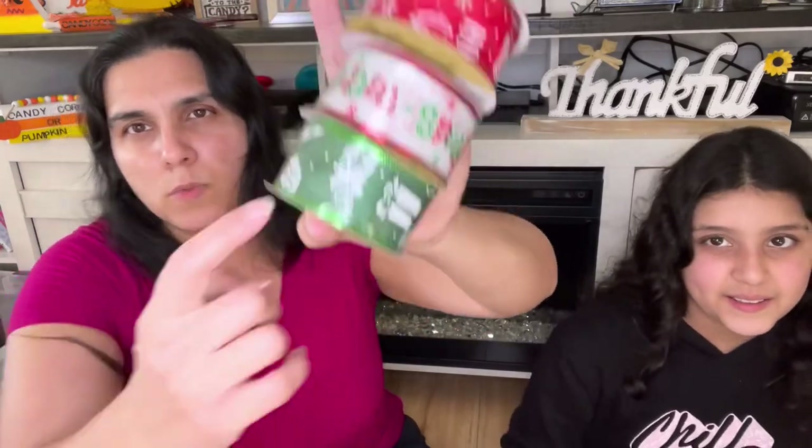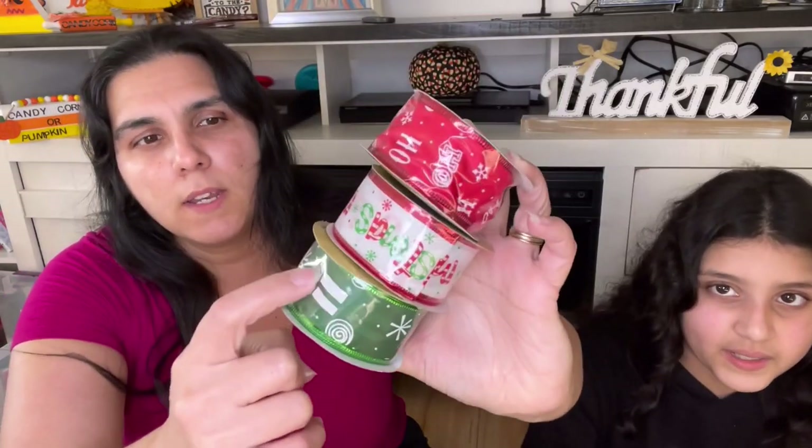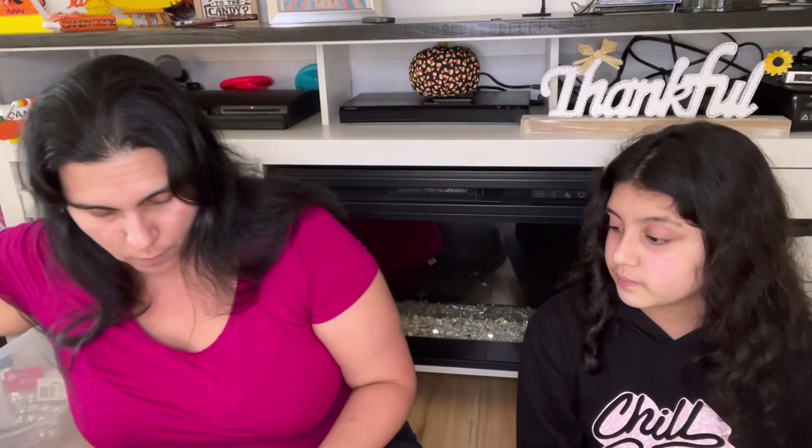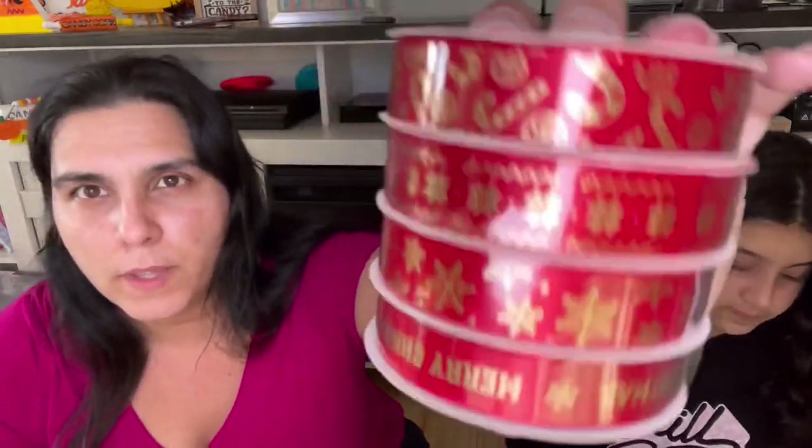We have ribbons that say 'Ho Ho Ho' and 'Merry Christmas,' then one that's green with candies, snowflakes, and gifts. We ended up with some we already have — we're forgetting our checklist when we go to Dollar Tree. We have pictures of the ribbons and stuff we want but sometimes we leave it behind and think we don't have things. Some are red and gold with Merry Christmas and snowflakes, and some look like candy canes.